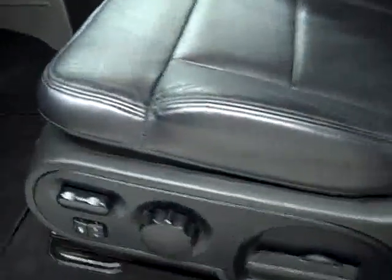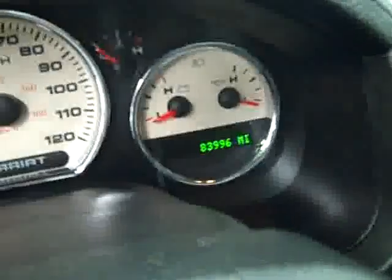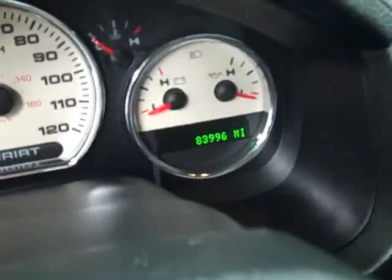Inside you get the Lariat package which gives you the black leather heated seats. Both these seats are heated and power. No rips, no tears in seats. Memory driver seat. Factory floor mats. Carpeting is extremely clean and this truck has 83,996 miles.